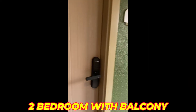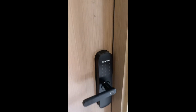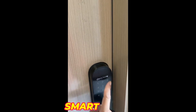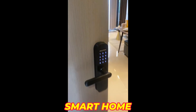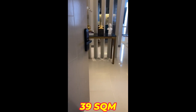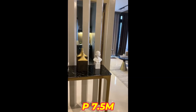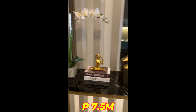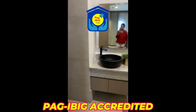This is our two-bedroom model unit here at Grand Mesa. It also comes with a smart lock. This is a two-bedroom unit at around 39 square meters. We have a spacious bathroom.